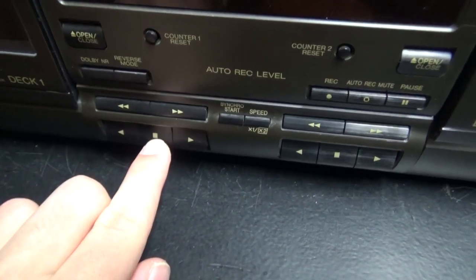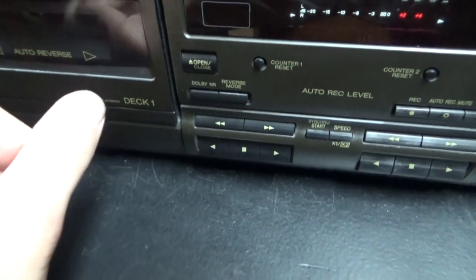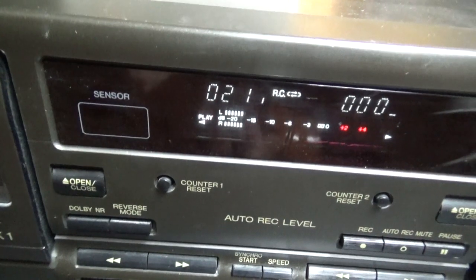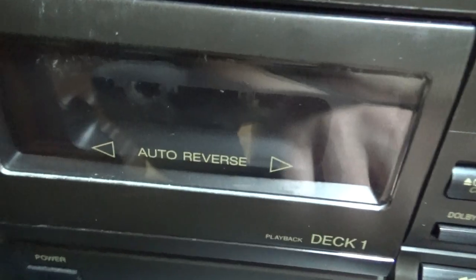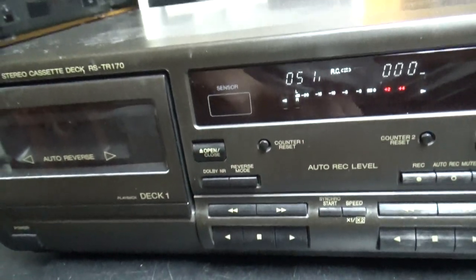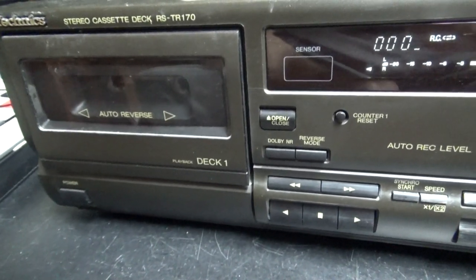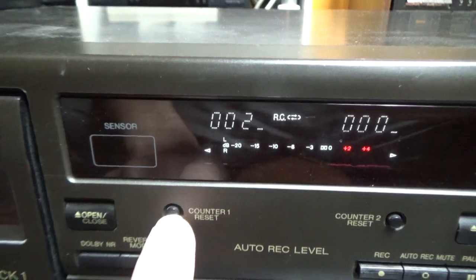This is also an auto-reverse cassette deck, so you don't have to flip the cassette — you can play in both directions. Right now it is playing the track on the other side and the mechanism on deck 1 seems to be fully functional. It does fast forward and rewind pretty well too.